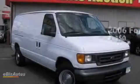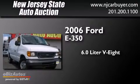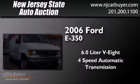This is a 2006 Ford E350. It has a 6.0 liter 8-cylinder engine and a 4-speed automatic transmission.